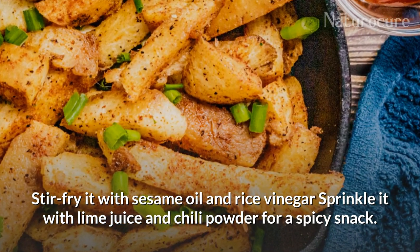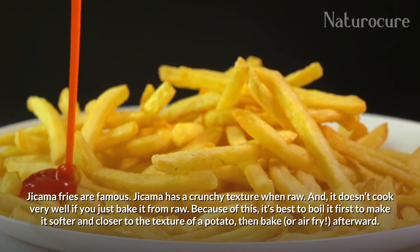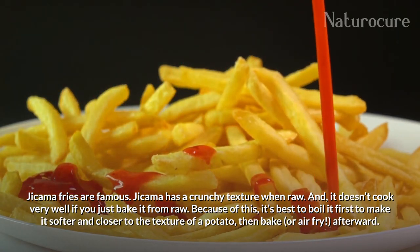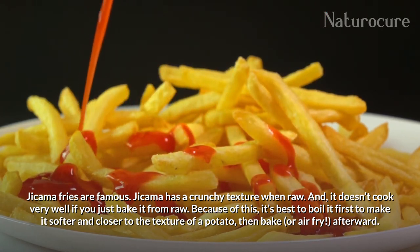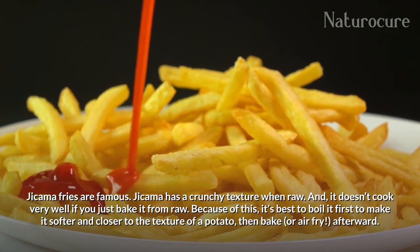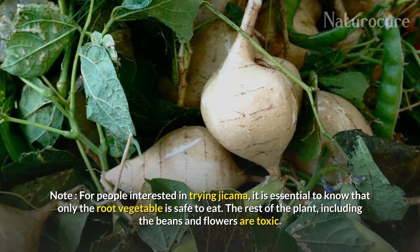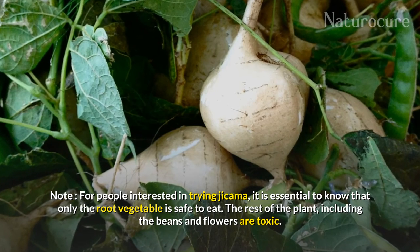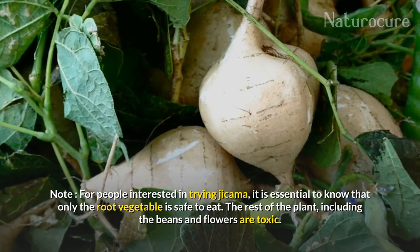Sprinkle it with lime juice and chili powder for a spicy snack. Jicama fries are also very popular. Jicama has a crunchy texture when raw and doesn't cook well if baked from raw, so it is best to boil it first to soften it and bring it closer to a potato texture, then bake or air-fry afterward. Important note: only the root vegetable is safe to eat. The rest of the plant, including the beans and flowers, are toxic.